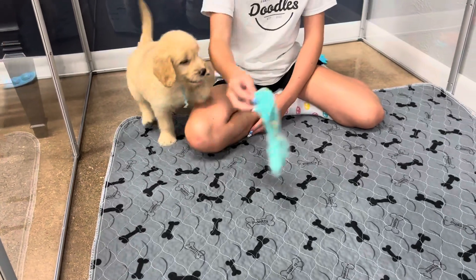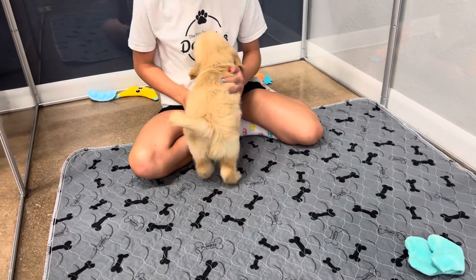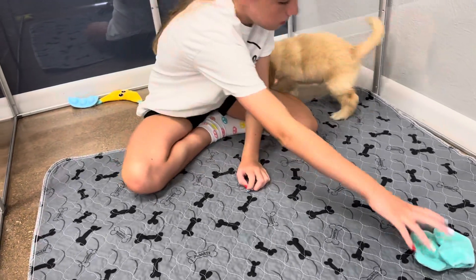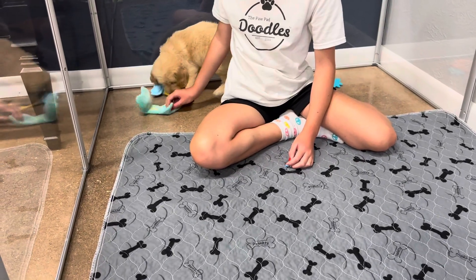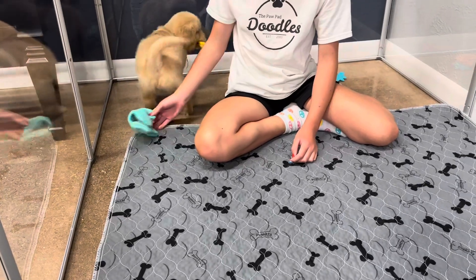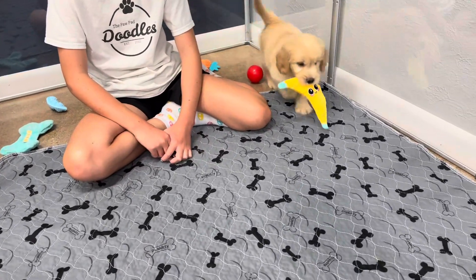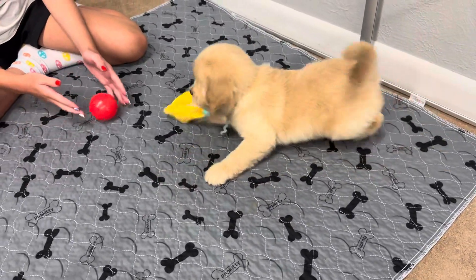He's got that shorter nose and the wider, blockier build. Where F1Bs will kind of range in sizing, F1s are all going to be chunkier and bigger. So a lot of times they will exceed that average mini size weight, which is what I would expect from him — not all of them, but definitely for him.